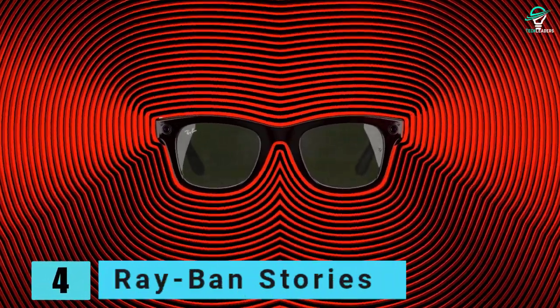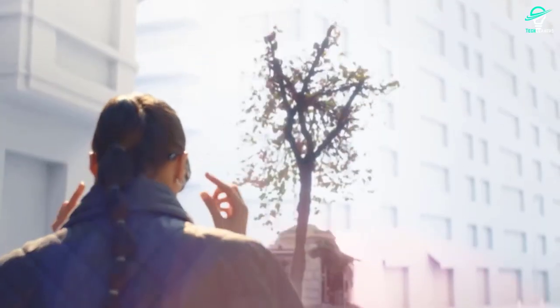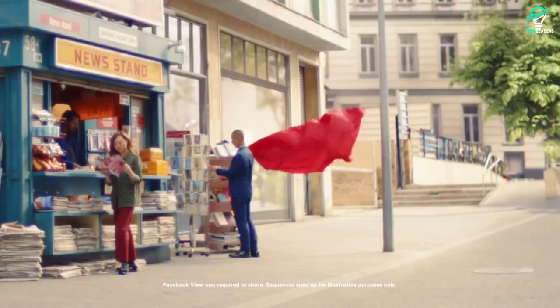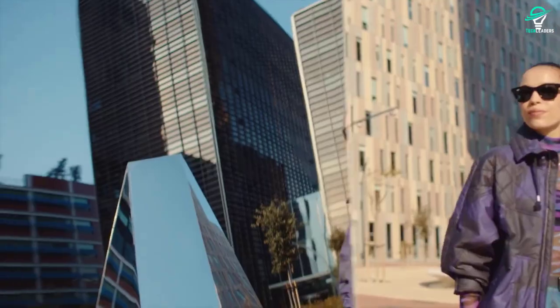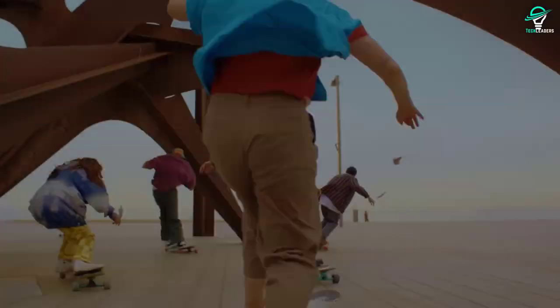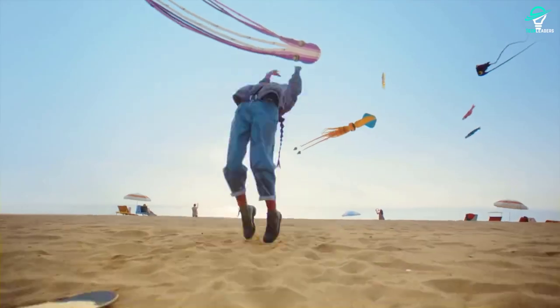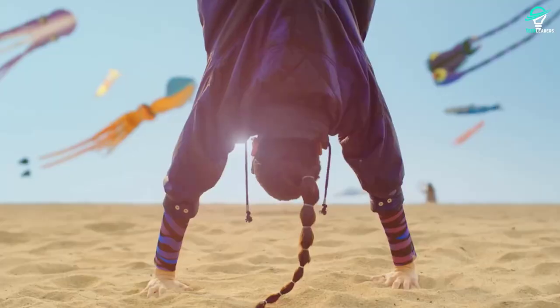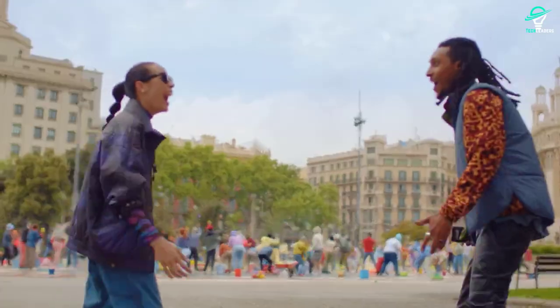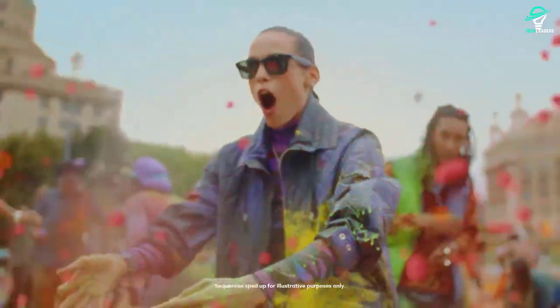Number 4: Ray-Ban Stories. Do you want to be able to capture and share your adventures without having to fumble for your phone? Now you can with Ray-Ban Stories. These smart glasses have all the features you need to stay connected and share your photos and videos, hands-free. With two auto-adjusting 5MP cameras and a memory capacity of 500 photos or several 15-second videos, you can document your adventures and share them with your friends on Facebook with ease. So go ahead and live your life to the fullest — with Ray-Ban Stories, you can share your story with the world.